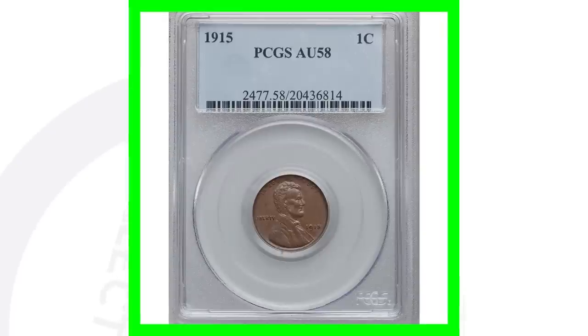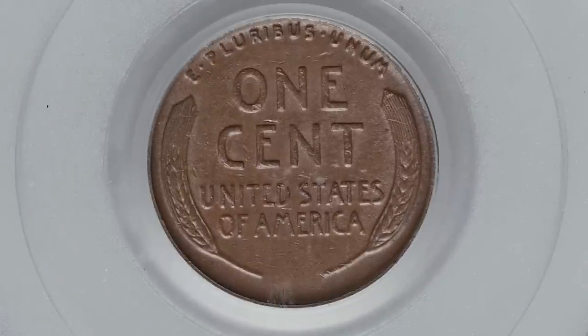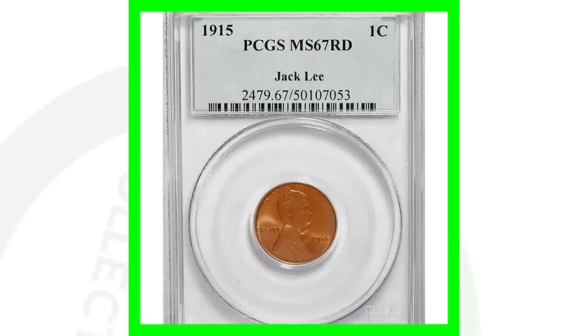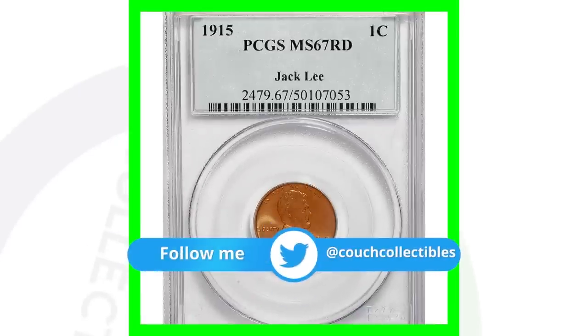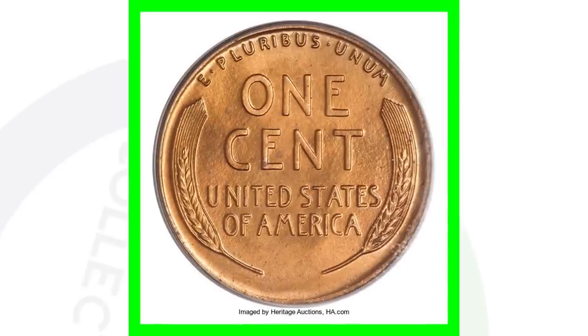Moving on to the no-mint-mark in 1915, graded at about uncirculated 58 — they made 29 million of these no-mint-mark pennies, so a lot more than the San Francisco-minted penny. This coin sold for over $60. But if we go to the high-graded version — a 1915 no-mint-mark at mint state 67 — this penny sold for over $20,000.